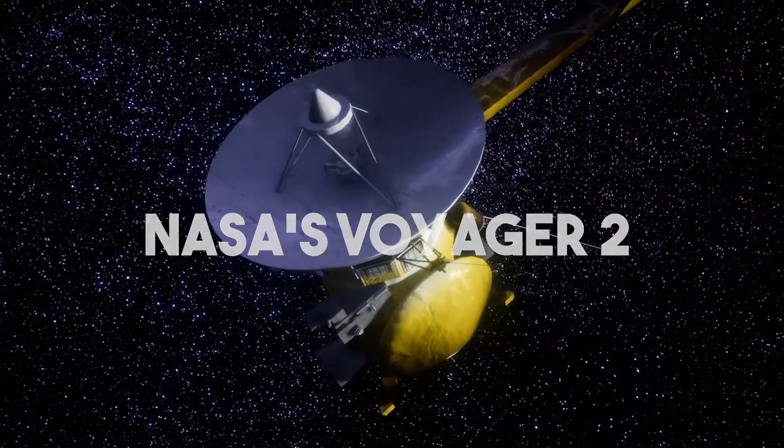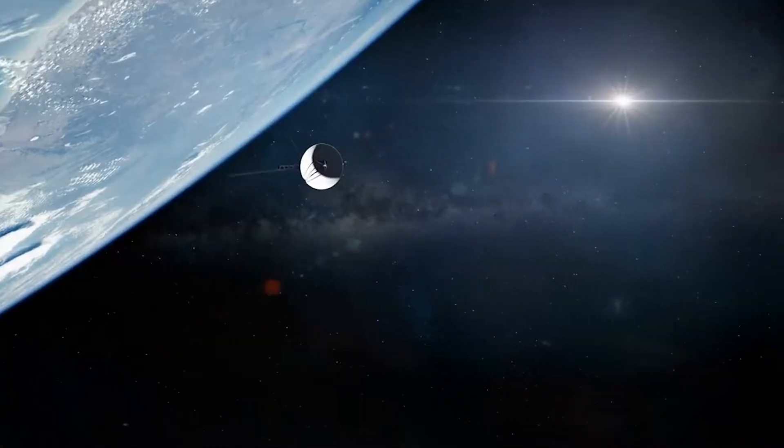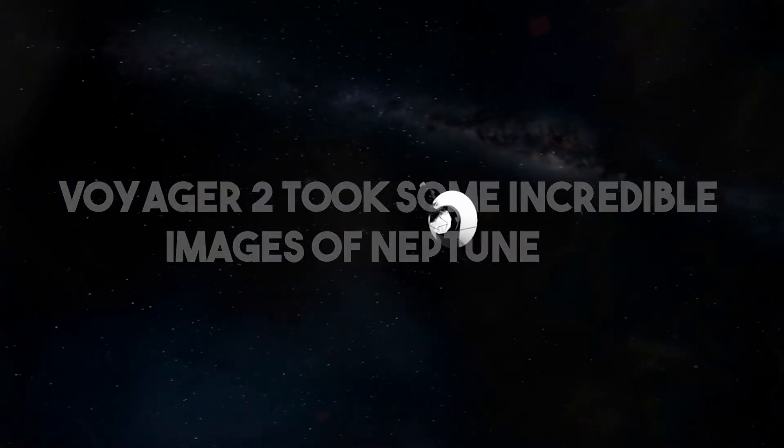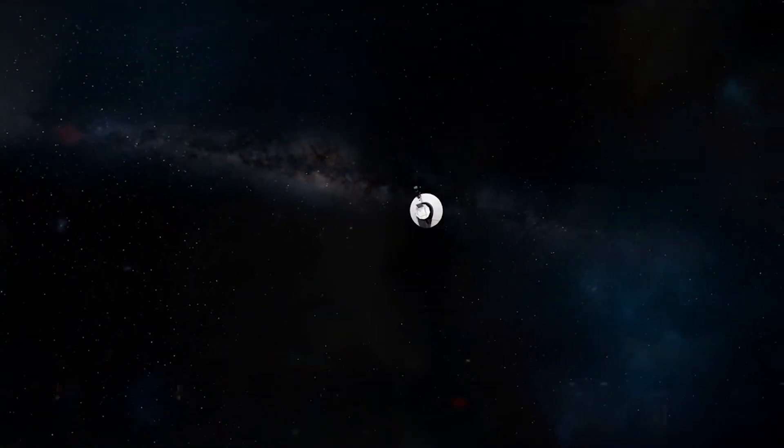In 1989, NASA's Voyager 2 became the first spacecraft to visit the planet. During its flyby, Voyager 2 took some incredible images of Neptune, giving us our first close-up look at the distant world.